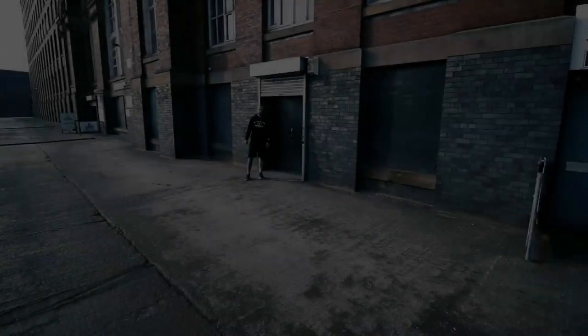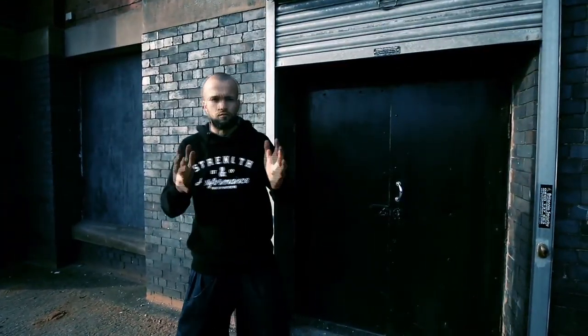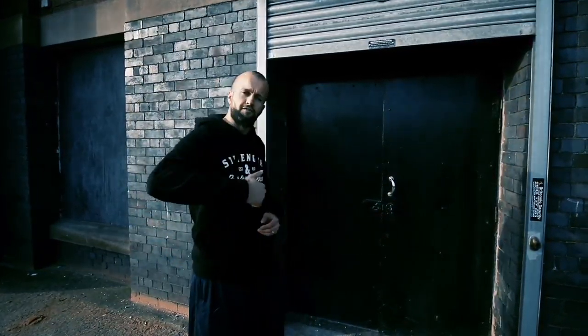Hey there, Z here from S&P Gym and congratulations on making a very wise choice. Before we get started on your first session I thought it'd be a really cool idea to show you around the gym so you know exactly how that first session is going to break down. Come inside, follow me.